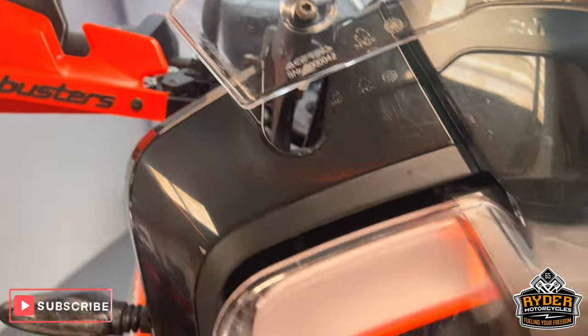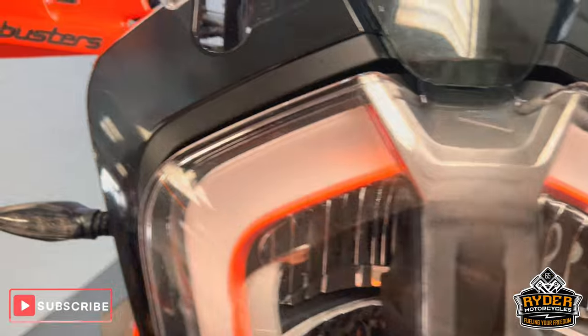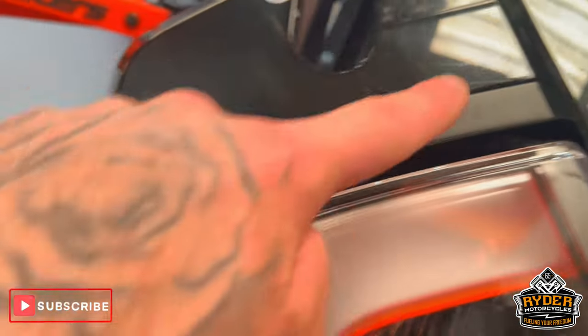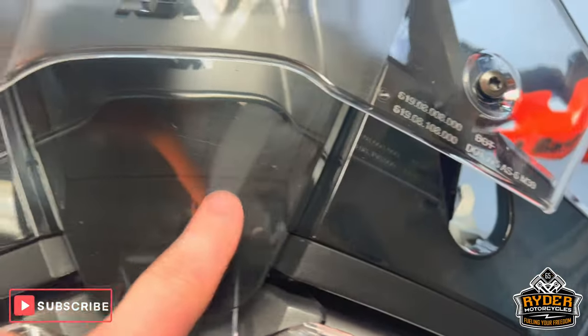Coming down to the headlight, it has a headlight protection on there. It does have a couple of marks in there, but the actual headlight underneath is really nice and tidy. Just round the front here, again just a few very light scratches.